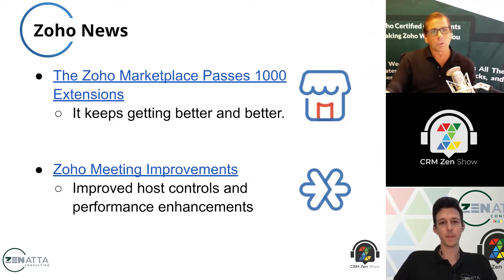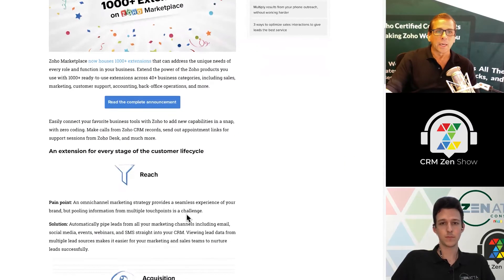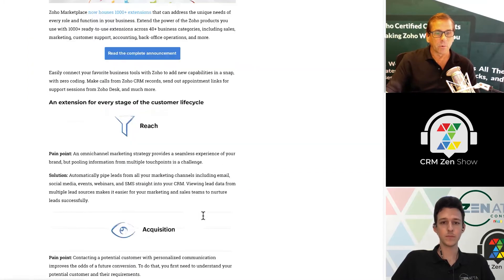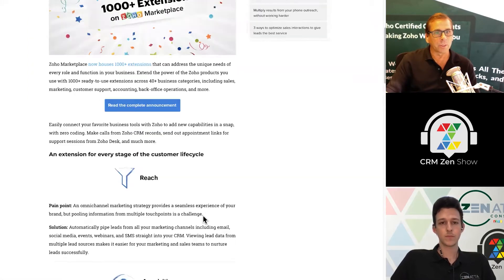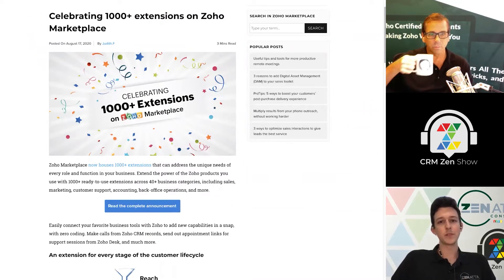We'll start with the Zoho marketplace. They have now passed over 1000 extensions inside the marketplace, and it's just been growing and growing. We talk about it every week. You're seeing more and more point solutions, more and more vendors creating their own solutions. It's fantastic, and it's becoming a great resource for a lot of various integrations. Ever since they released Sigma and Catalyst and made the development and deployment of these so much easier.